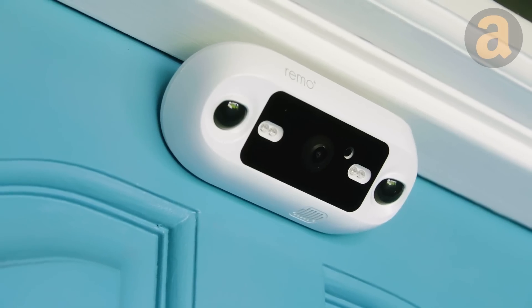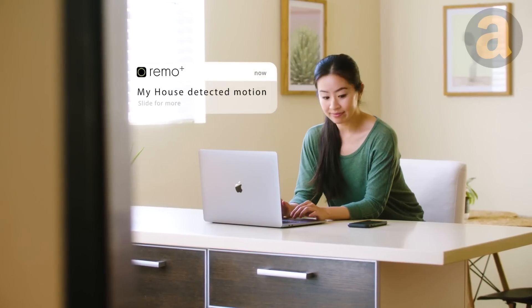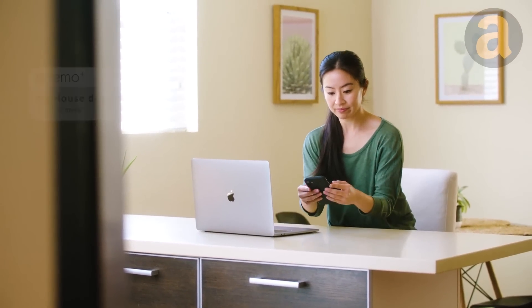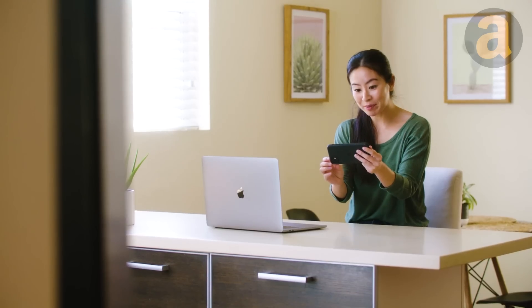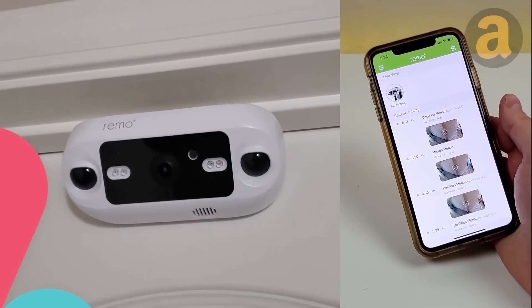Additionally, it sends instant push notifications to your smart device when activity is detected, allowing you to communicate with visitors through two-way audio. You can also remotely monitor your door and save recordings in the cloud if necessary.